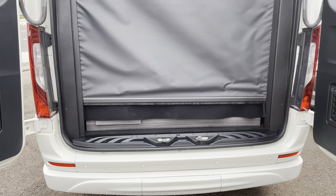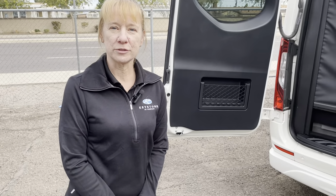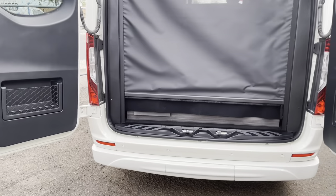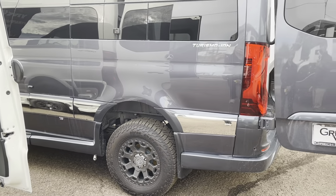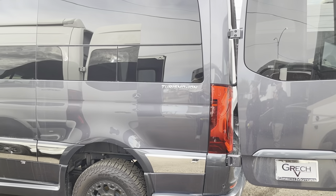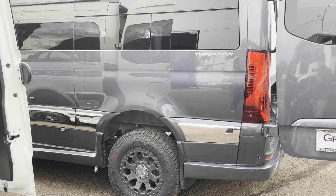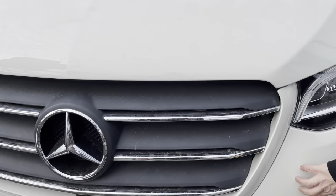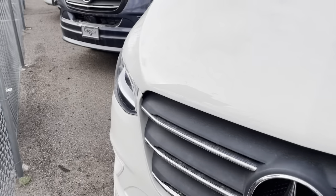Mercedes rates the Sprinter chassis at 5,000 pounds on the tow hitch, but Gretch recommends keeping it at about 4,500 pounds to account for the weight of everything loaded in the vehicle, for added safety. This model also has a slightly thicker wall than other B-vans out there, which is a change Gretch made.